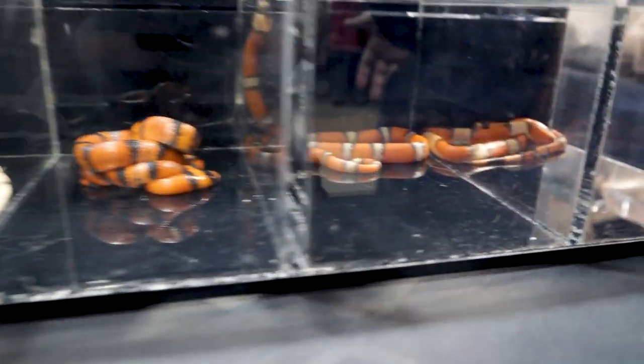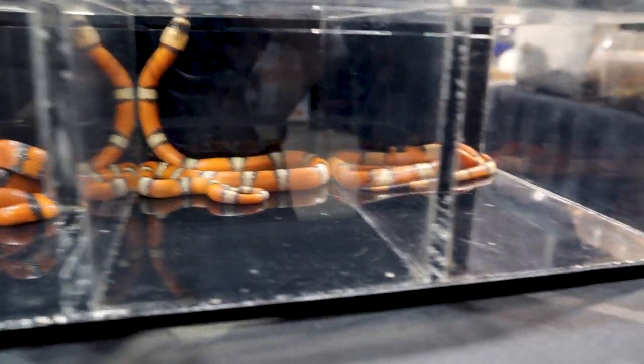Milk snakes are a great option if you want something forgiving — not because you're lazy, but because you might be away for a couple of days. Most milk snakes are fine at room-temperature humidity. For people who want something impressive-looking but don't want to get into venomous snakes, a milk snake like a Pueblan or Honduran — with that really cool color pattern and available morphs — might be exactly what you need.